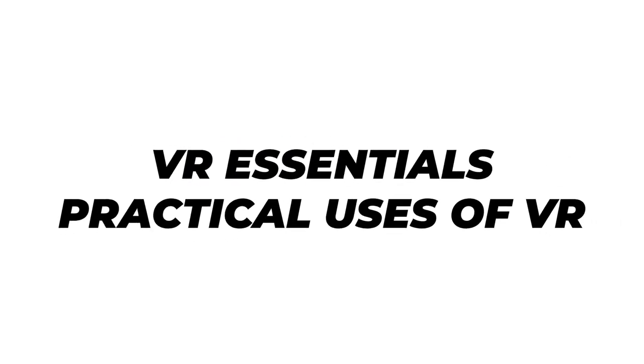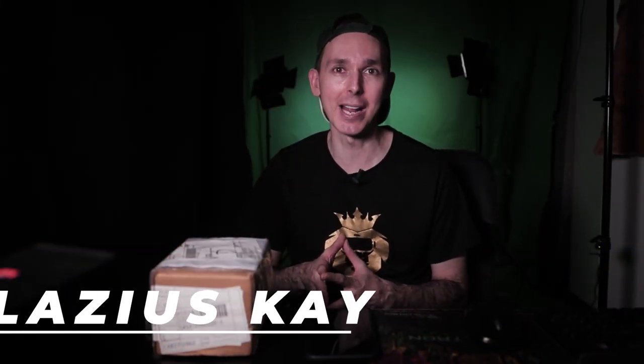Hey guys, how's it going? Today we're talking about the Microsoft Flight Simulator 2020 behind the scenes and the making of. A big welcome to VR Essentials, where we talk about the practical uses of virtual reality and VR educational entertainment. If it's your first time here, very nice to meet you, and a big welcome back to all our regular subscribers.